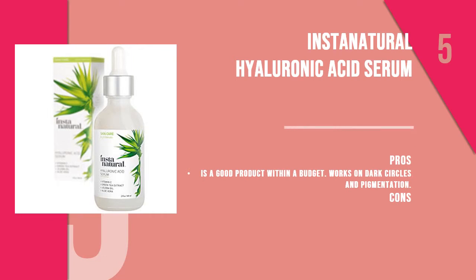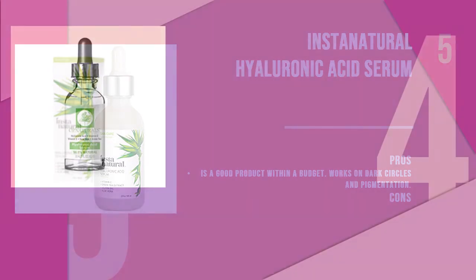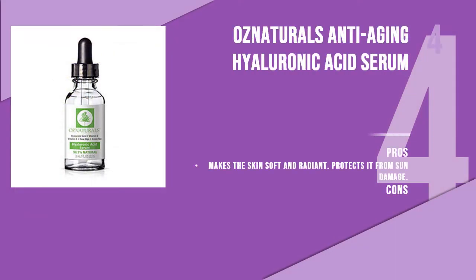The fifth product is InstaNatural Hyaluronic Acid Serum. If you are struggling with dry spots on your face, this natural serum is hydrating enough to take care of all the dry spots. It nourishes the skin with its aloe vera, jojoba oil, and vitamin-enriched formula. It also works on dark circles and pigmentation to reveal brighter and lighter skin.